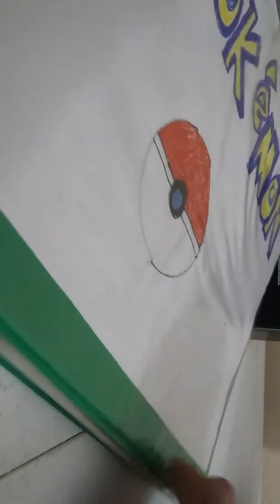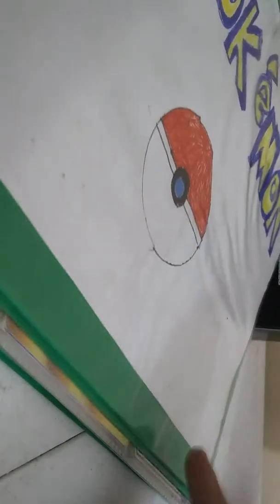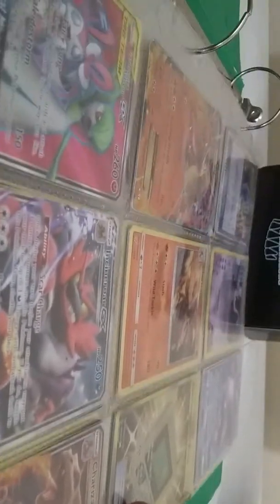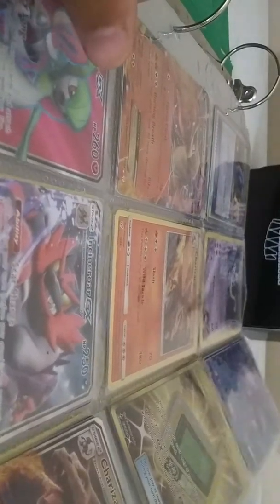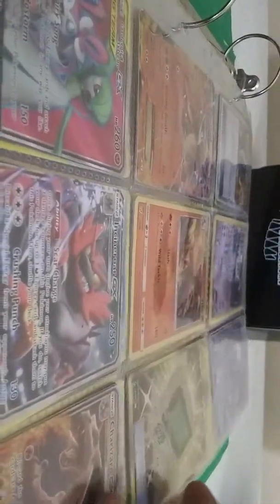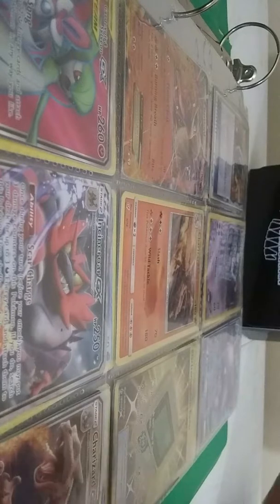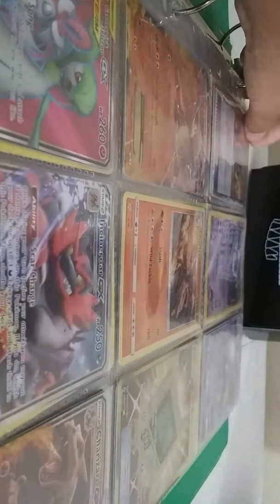And this is my folder. It has a drawing that I put on it. I'll go through the deck box over there in a minute. I'm gonna go through this first. As you can see, you can see my GXs, EXs, and my Secret Rare Trainers and stuff. But I'll start from the beginning.